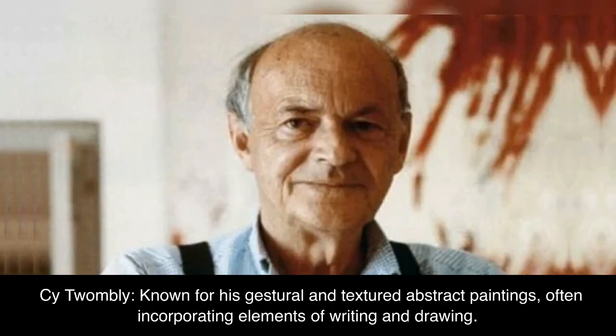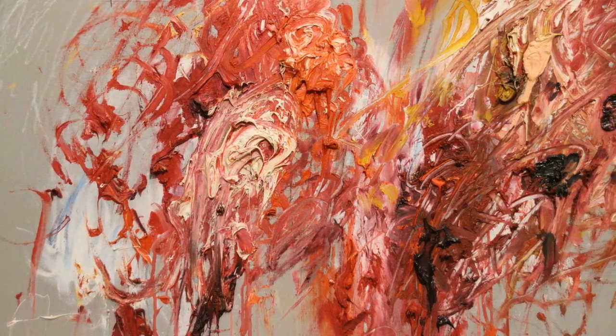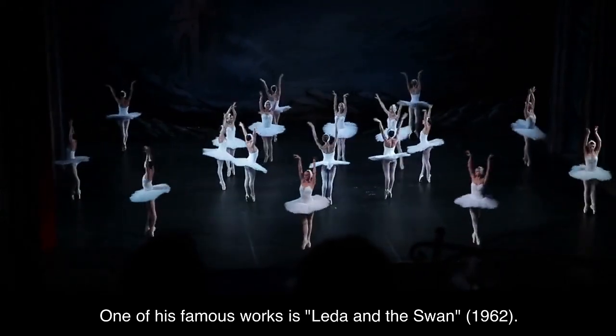Cy Twombly, known for his gestural and textured abstract paintings, often incorporating elements of writing and drawing. One of his famous works is Leda and the Swan, 1962.